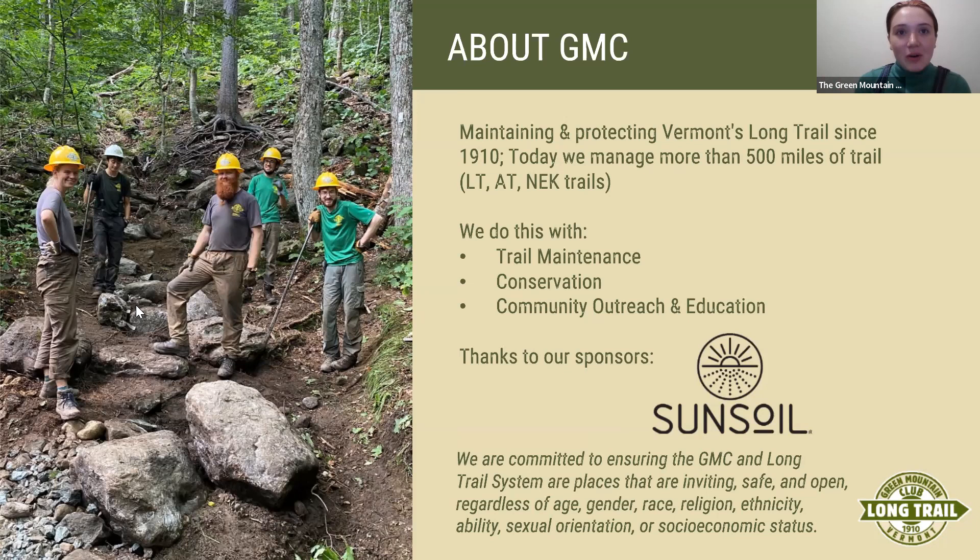I invite you to follow us on Instagram at Green Mountain Club. We have a ton of information on there, whether it be about upcoming virtual events, winter hiking recommendations and safety, or what's happening on the trail. We also have a great resource in our visitor center staff who are Long Trail experts, able to answer all of your questions about hiking in Vermont — whether you've never hiked in Vermont or you're planning your through-hike on the Long Trail. I'll be pasting their information into the chat in just a few minutes.